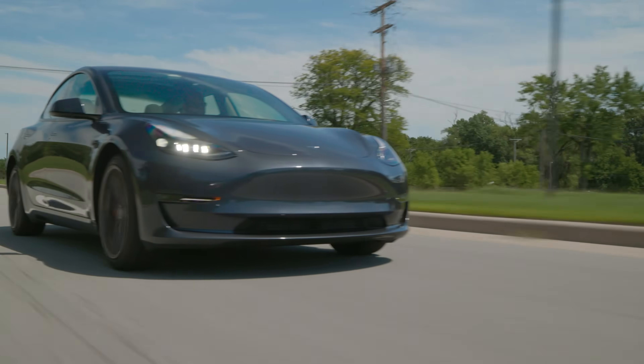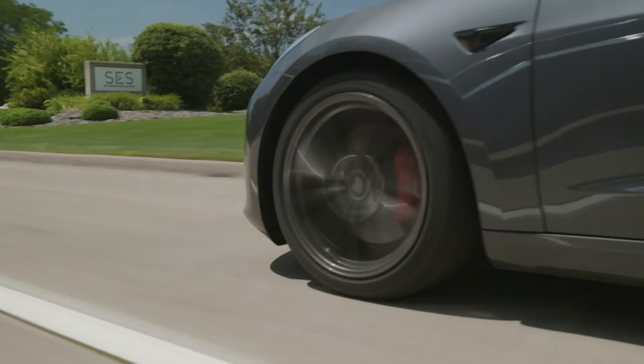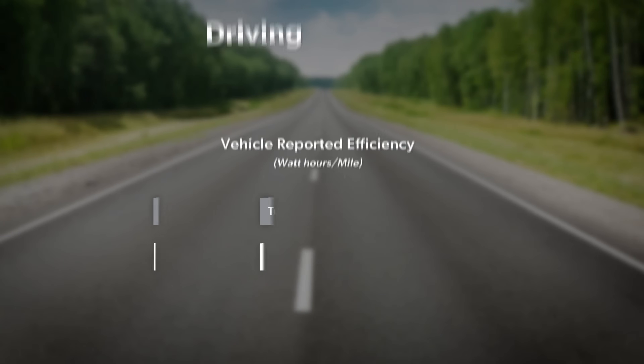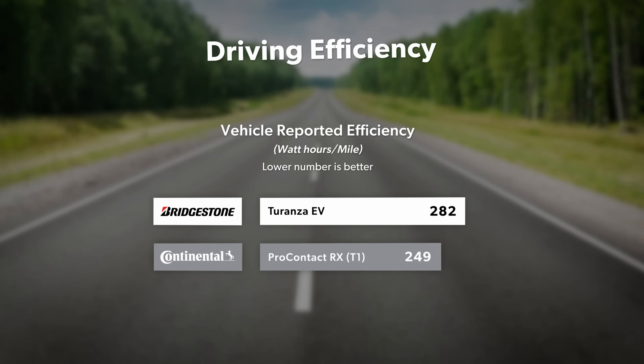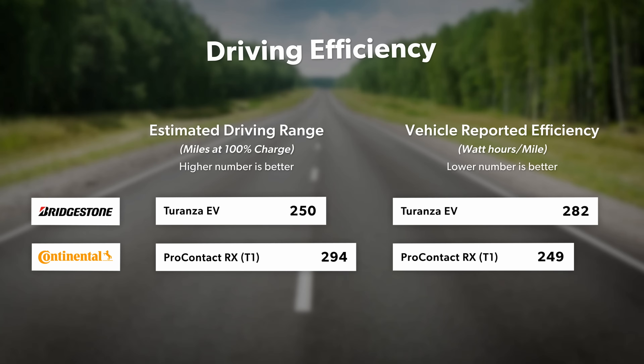To compare efficiency, we drove our identical EV test platforms with identical settings on a 100-mile highway loop near our South Bend, Indiana headquarters. During our run, the vehicle equipped with the Pro Contact RX reported 249 watt hours per mile. The vehicle running the Taranzi EV reported 282 watt hours per mile. Those averages equate to respective 294 and 250 miles of theoretical range at 100% state of charge.